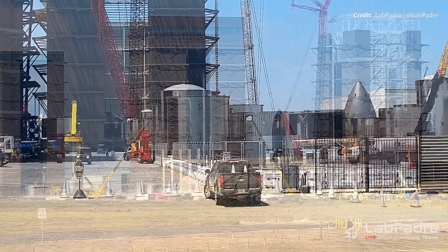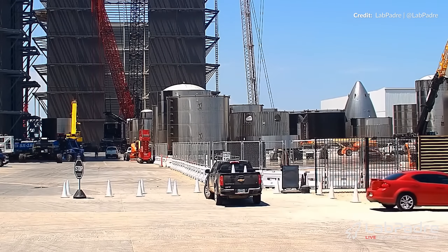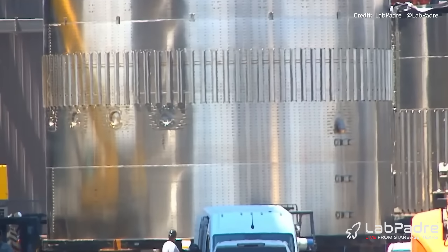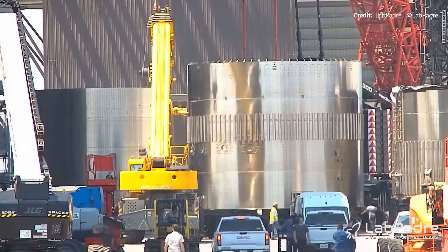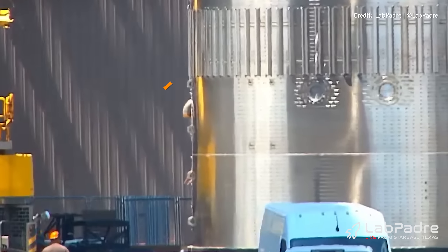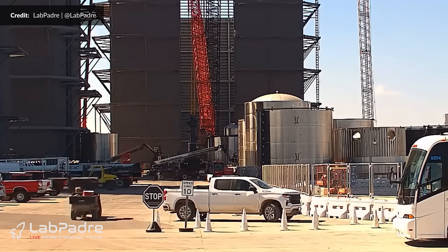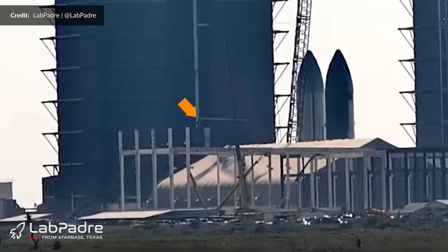Hopping over to the build site, we were first treated to yet another booster common dome section heading over to the mega bay. This is suspected to be for Booster 13. There are four circular vents on the side here, which is two more than we've seen so far, and I think it's safe to assume this new vent design will be symmetrical. You can also see that the pipework allowing the engines to supply oxygen gas to the tanks for pressurization has been redesigned — there's no longer a nub at the end of the pipe, and it's now instead a curved section. One of the liquid oxygen tank sections was moved into the bay and these two sections were stacked, beginning Booster 13 integration.